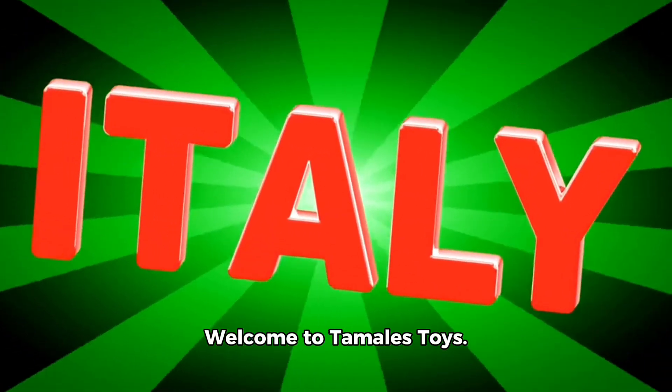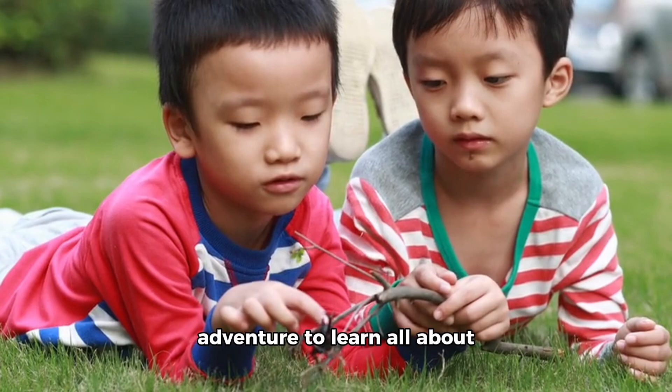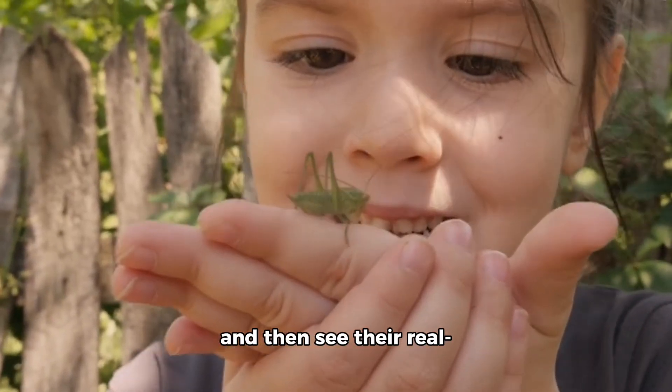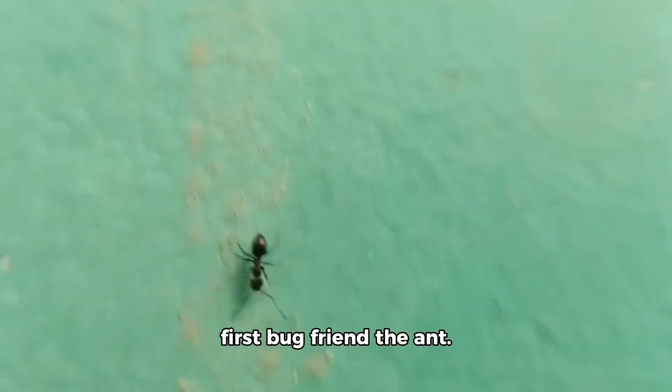Hello friends! Welcome to Tamales Toys! Today we are going on a fun adventure to learn all about bugs and where they live. We will meet toy bugs first and then see their real life friends in nature. Let's begin with our first bug friend, the ant.